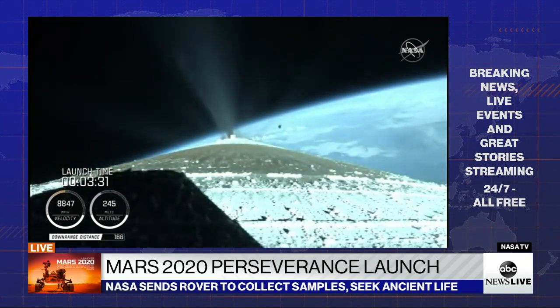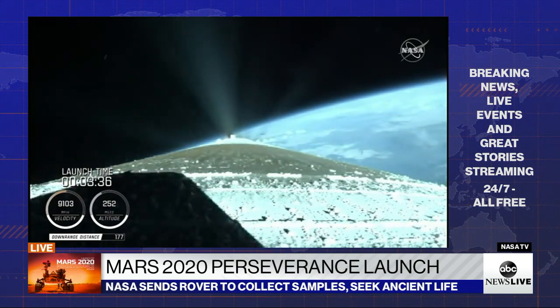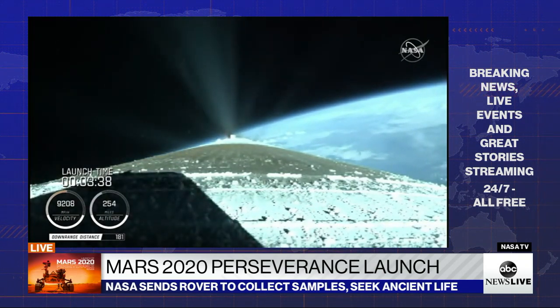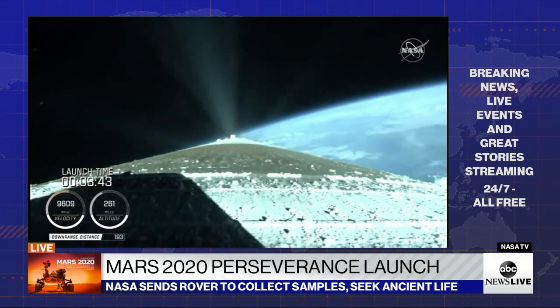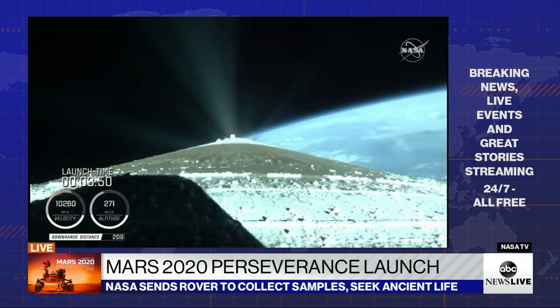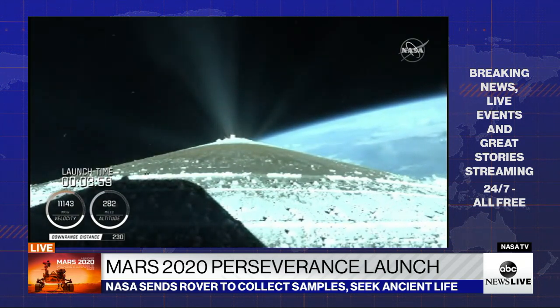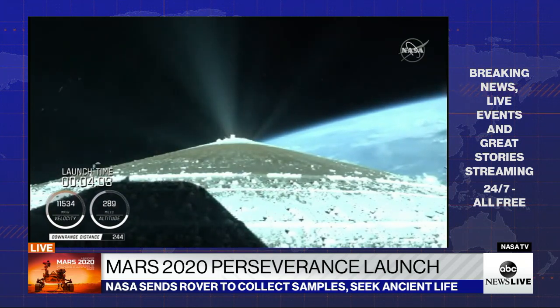We have good indication of payload fairing jettison and Centaur forward load reactor deck jettison. The RD-180 is throttling back up to attain a 4.6 G acceleration. Engine response continues to look good.